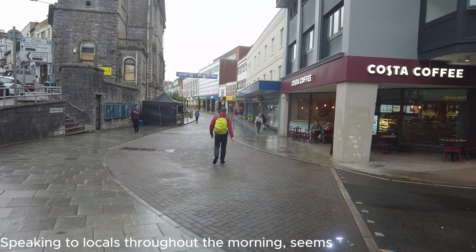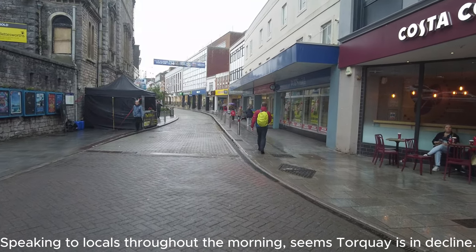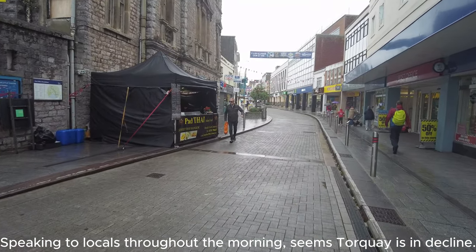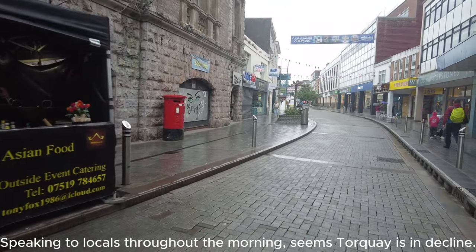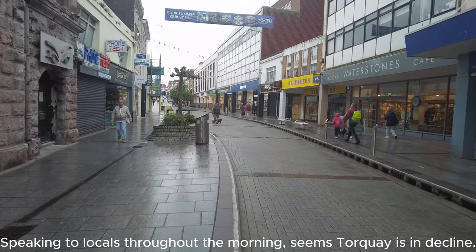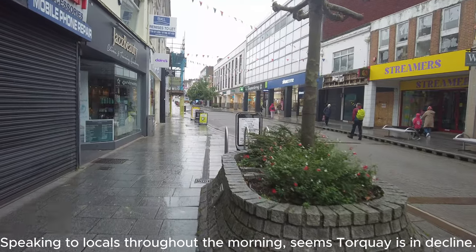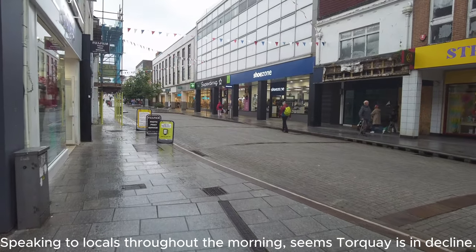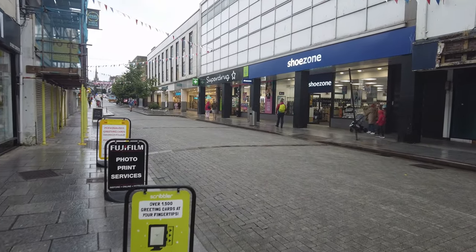We're just going to have a bit of a walk through another part. This is, I believe, closed off to cars — possibly taxis maybe can drive up here. There's a little street food bank — look at that, Thai food. So yeah, this is Torquay town, and it looks absolutely deserted at the moment — just a handful of people around. It is still early, about half past nine, but all the shops are still closed.